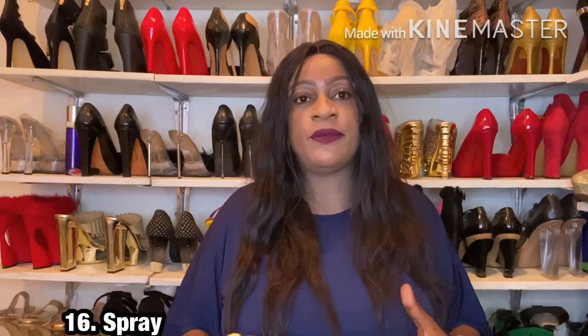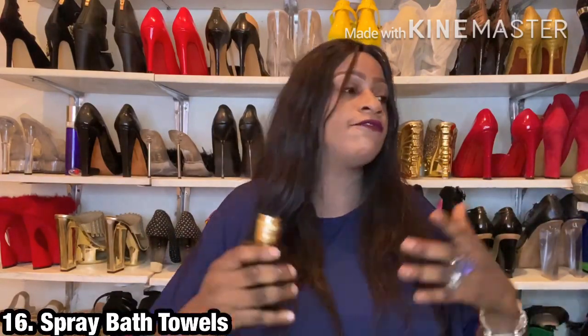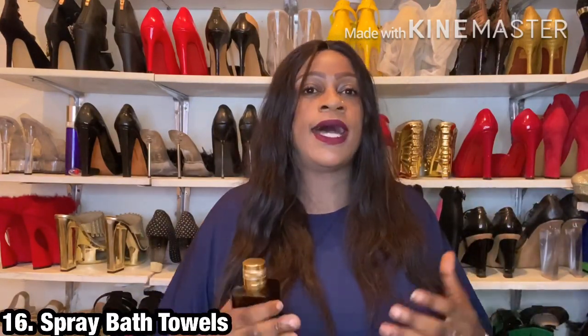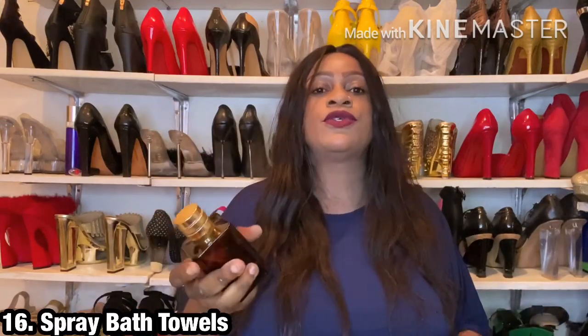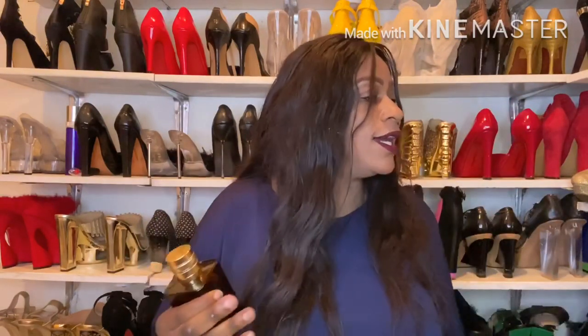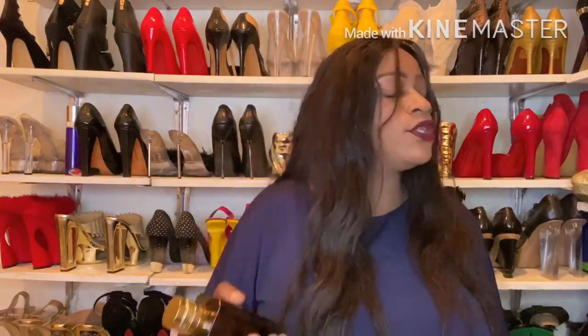Number 16 would be to spray your bath towels. If you're like me and love towels — I keep at least eight to ten in my bathroom — you can spray the fragrance on them so they have a beautiful scent for guests or for yourself when you use them.